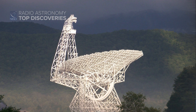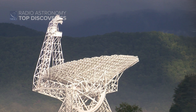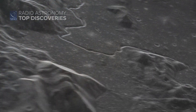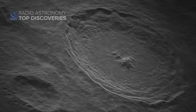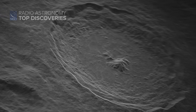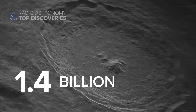With the immense 100-meter Green Bank Telescope and NRAO's Very Long Baseline Array, astronomers used this technique to observe the Apollo 15 landing site, seeing hills, craters, and rills — snaking channels carved by ancient flowing lava. They also looked at Tycho, a lunar crater over 50 miles across. They were able to see details as small as 16 feet wide, and the final image is 1.4 billion pixels in size.